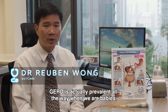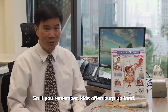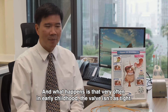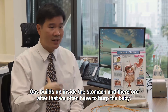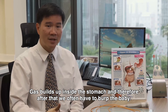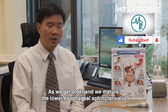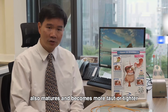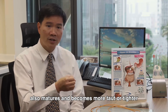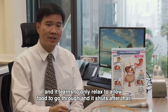GERD is actually prevalent all the way from when we are babies. Kids often burp up food, and what happens is that very often in early childhood, the valve isn't as tight — gas builds up inside the stomach and therefore, after a meal, you often have to burp the baby. As we get older and we mature, the lower esophageal sphincter valve also matures and becomes more tonic or tighter, and it learns to only relax to allow food to go through, then shuts after that.